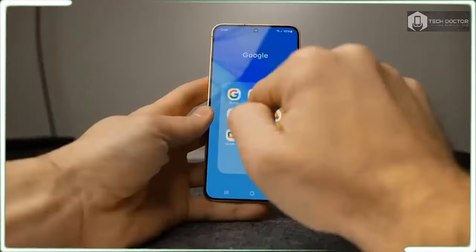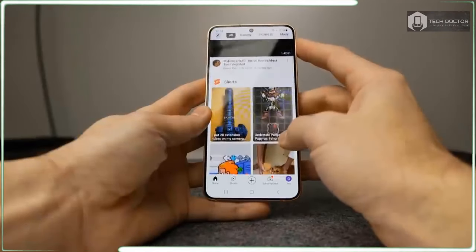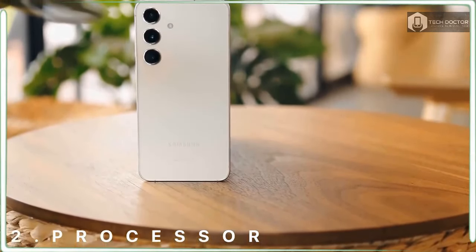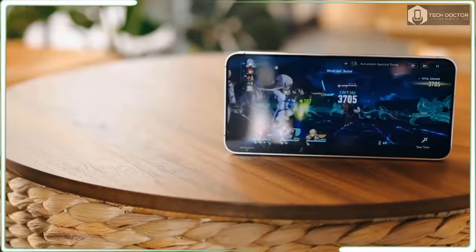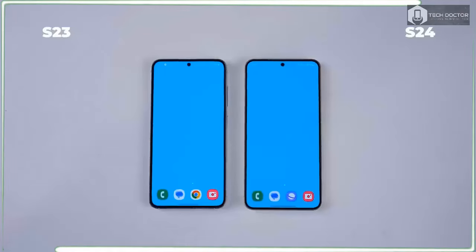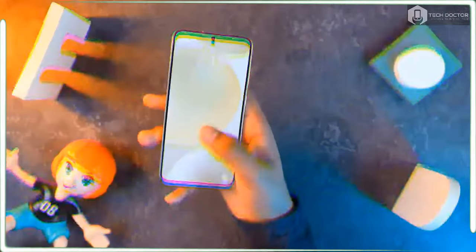The Galaxy S24 recreates more colors than the iPhone 15's display using both the sRGB and DCI-P3 spectrums. Apple's screen is a bit more accurate, though, with a Delta-E rating of 0.18 compared to the S24's 0.22 with the display in its default vivid mode.